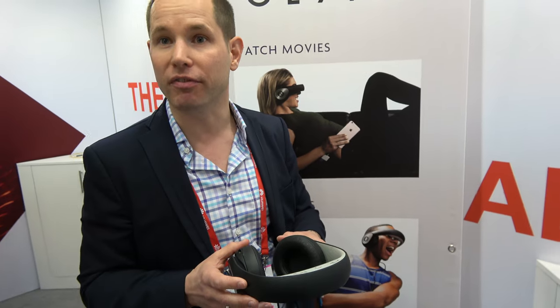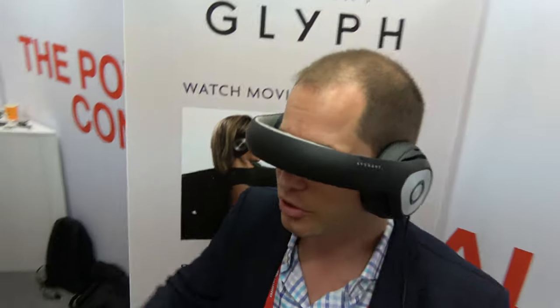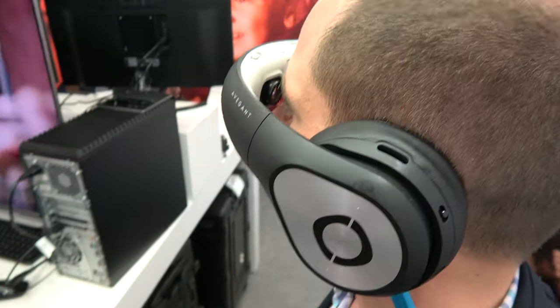How do you design this? We thought about what is a form factor that people feel comfortable with, and we know a lot of us like to wear our headphones. This is how we came up with the form factor of the Glyph — it looks like a pair of headphones. You can wear it as a headphone if you want to, but usually our customers wear the Glyph like this as their personal mobile theater.